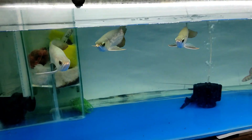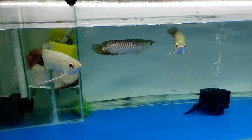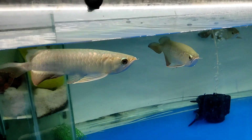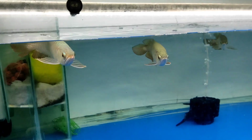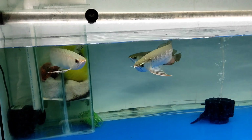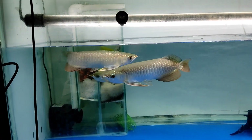Please subscribe and like. Here you can see there is a golden crossback. This is a super highback. This is also a super highback. This is a golden crossback — the size is 9 to 10 inches. The approximate size is about 10 inches.